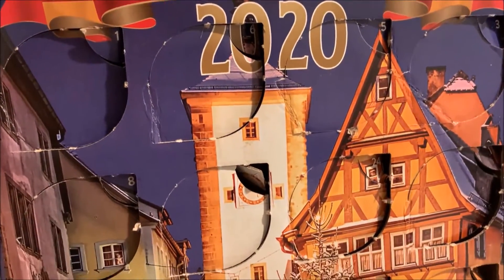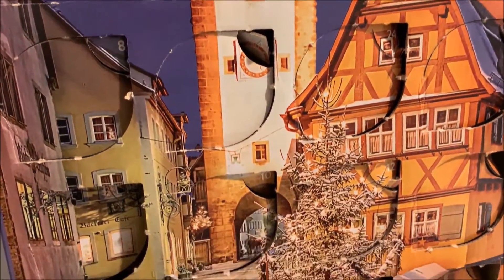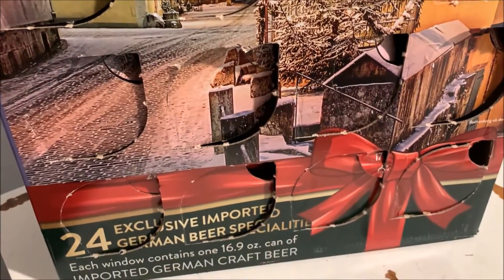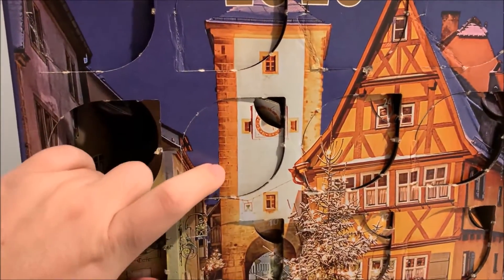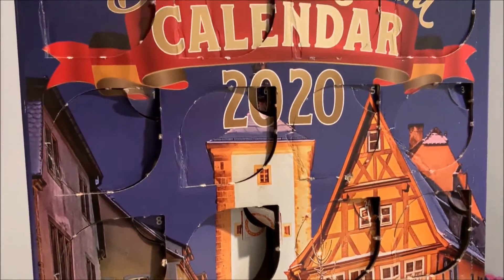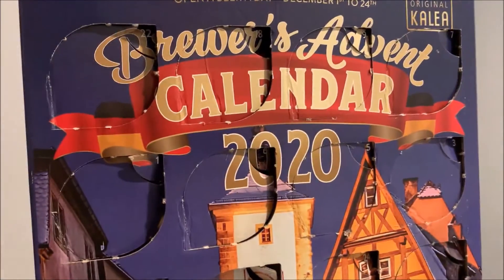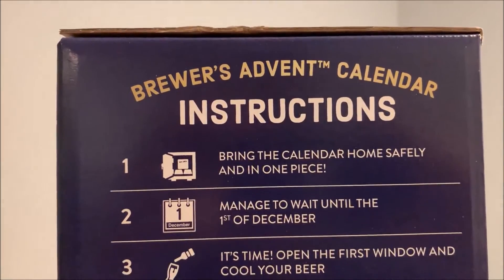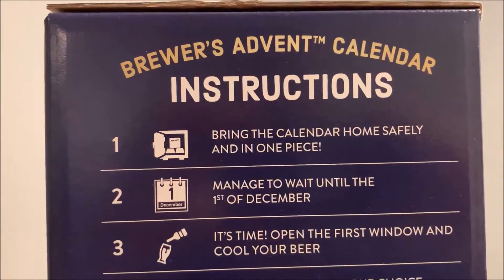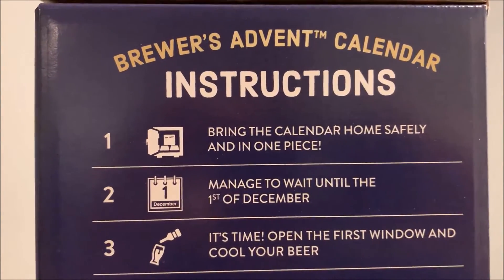The box has holes, or windows as they call them. You open them and the beer sits right inside; you pull it out and there you go. The Brewers Advent Calendar even came with instructions — step one: bring the calendar home safely and in one piece. That's a very important step.